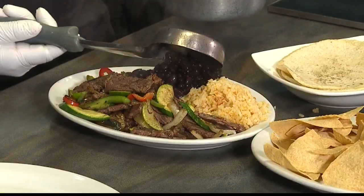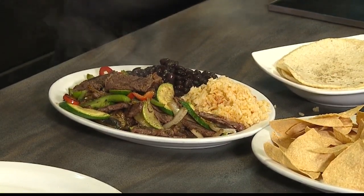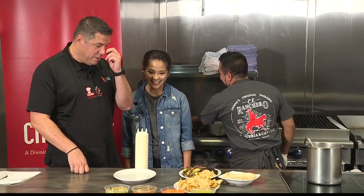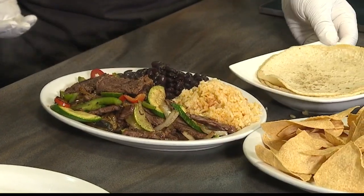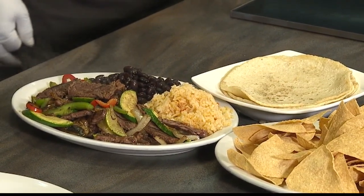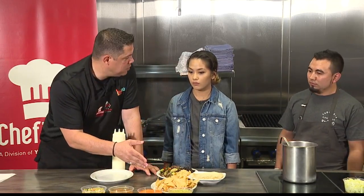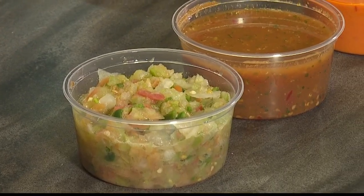Any particular reason why you use black beans? Black beans are better? Yeah, I like the black beans — it's my preference. Now, a little earlier in the show, we talked about the salsa bar. So anybody who comes in can choose one of the four salsas. It's a complimentary salsa bar, so they can help themselves after they get their order.